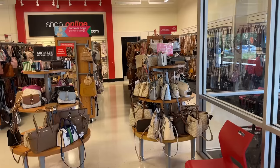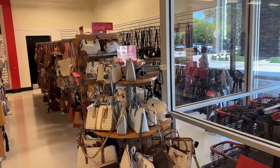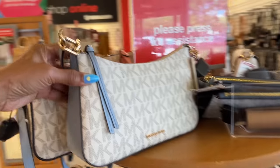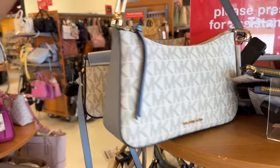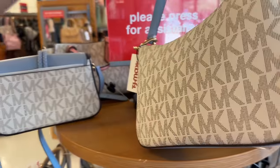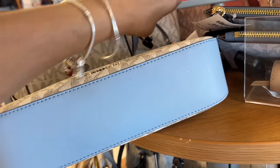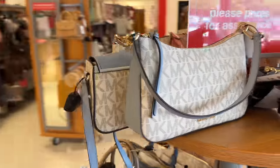Look at all these pocketbooks — a lot of them we have seen before. This Michael Kors is nice and cute, I love the color. And I see one that I've never seen before — this one is a hundred dollars. Cute little shoulder bags.